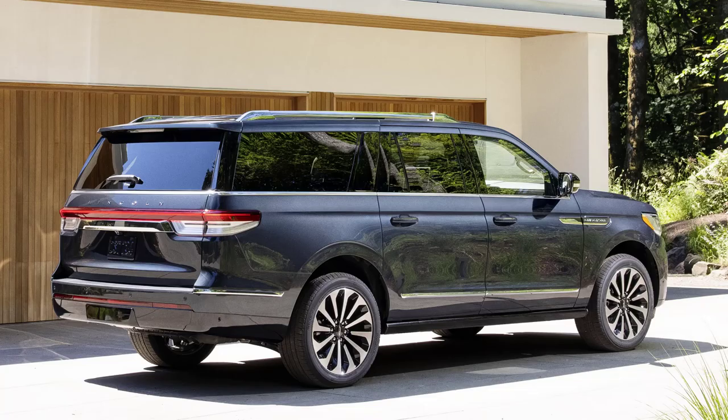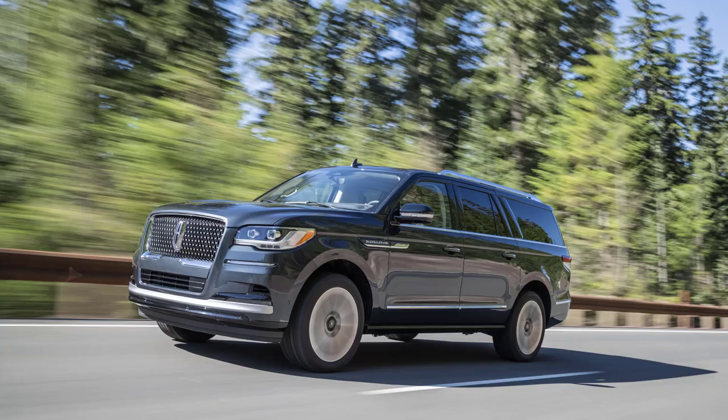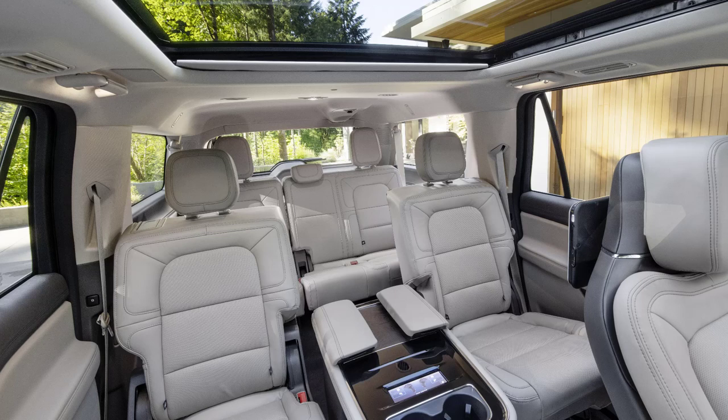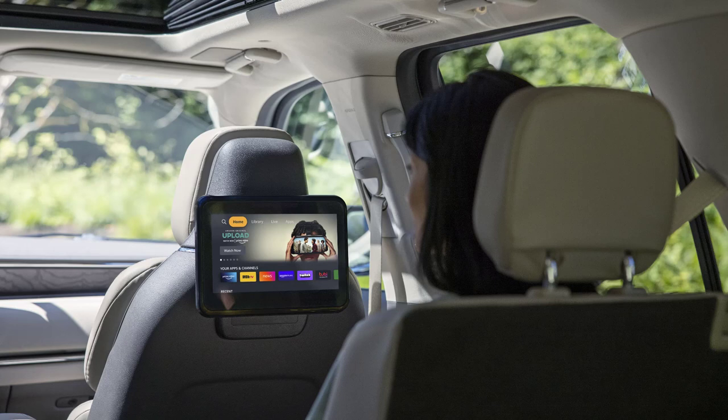The 2022 Lincoln Navigator isn't a completely new vehicle, but it does have significant tweaks and additions to make it more appealing than last year's model. Among these improvements is the first implementation of Lincoln's Active Glide, which is a limited hands-free driving system. There's also a road-sensing camera that communicates information to the suspension to produce a smoother ride. Many of the 2022 updates are for the Navigator's rear passengers. The second row seats are now ventilated and can now be outfitted with a massaging function. That fully digital control module is new and allows rear passengers to adjust their seats and the climate system.